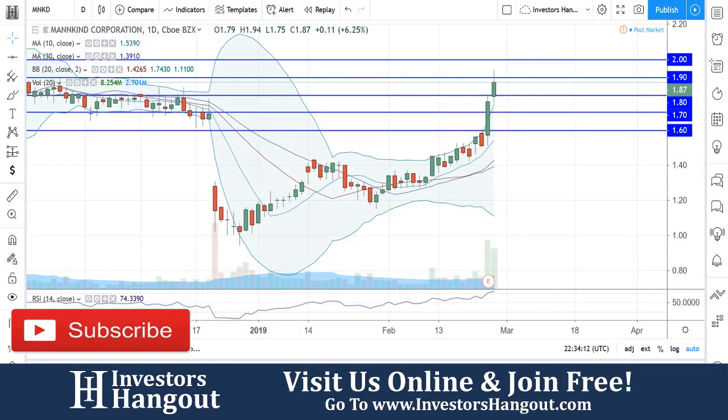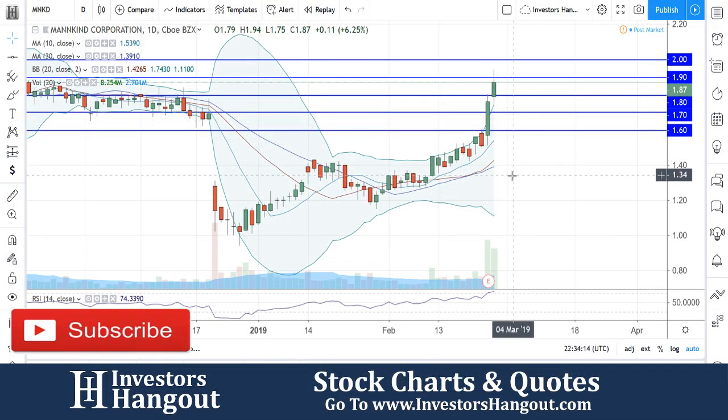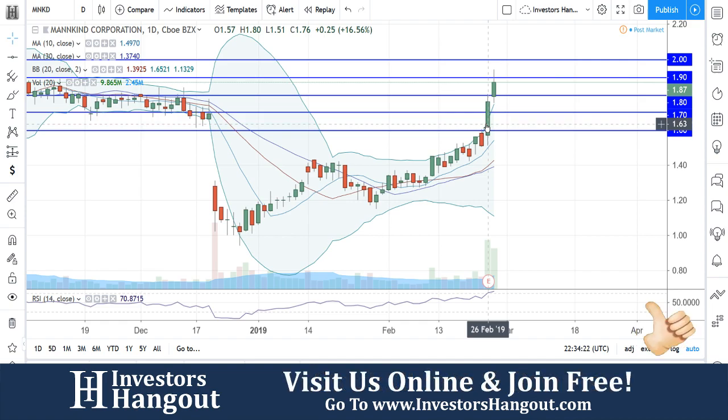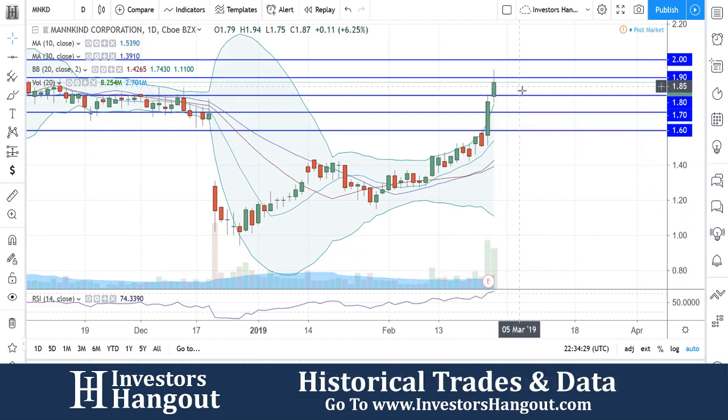Take a look at stock ticker symbol MNKD — it's been a while since I went over this one. Currently trading at $1.87, outside that upper Bollinger Band. Off of yesterday, the 26th, there was a nice volume day with 9.86 million shares being traded. Looks like earnings was out as well, right here.